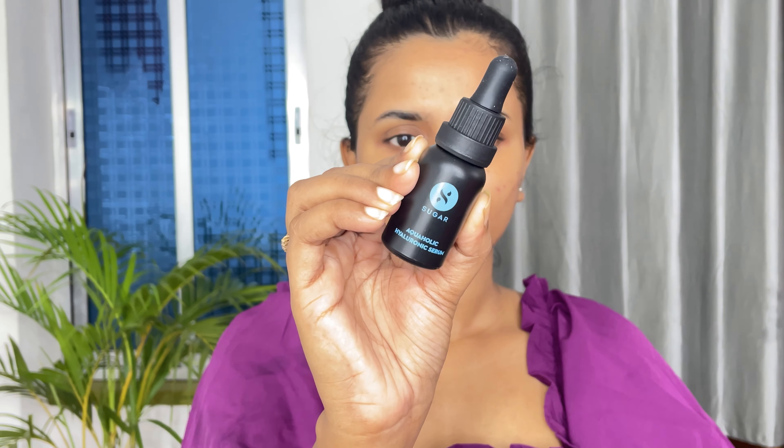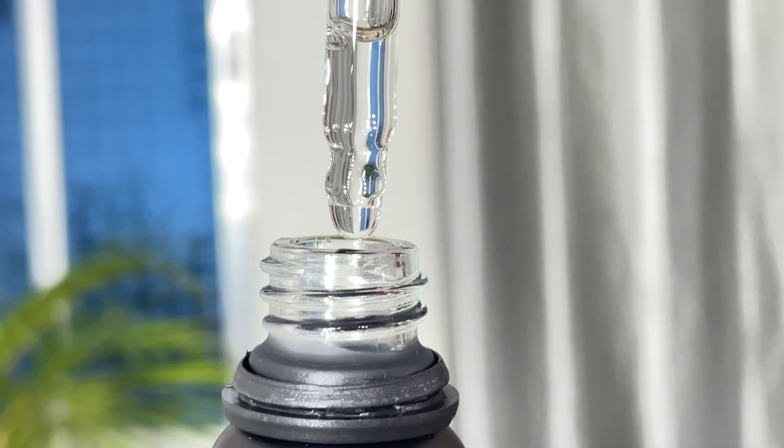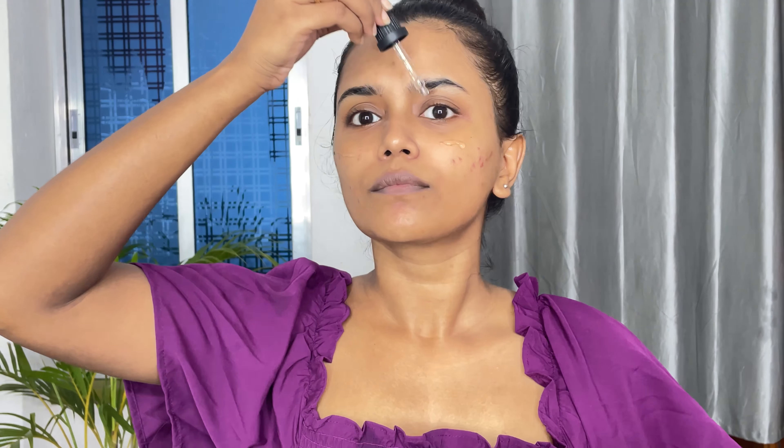The third is the Aquaholic Hyaluronic Serum, formulated for hydration and moisturization of your skin. Take two or three drops and massage it all over your face. It actually helps to reduce the appearance of fine lines and wrinkles, and it provides antioxidant defense against free radical damage and reduces inflammation. It also softens and smoothens for a more even skin tone.